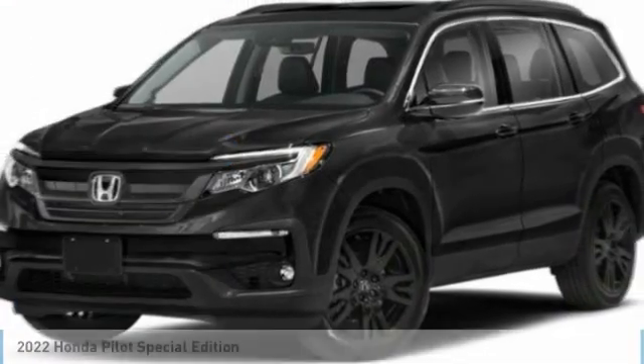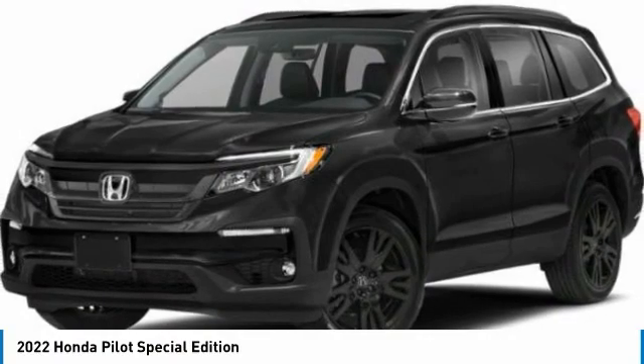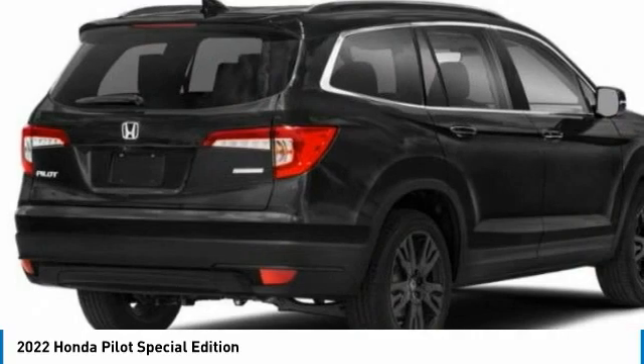We are pleased to show you the 2022 Pilot: optimal utility, indulgent interior, powerful performer. You'll be ready for almost anything in the Honda Pilot.